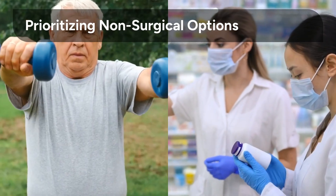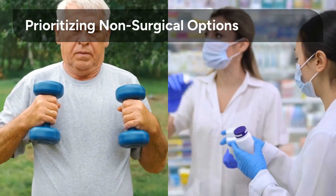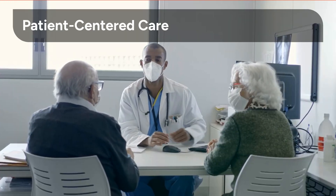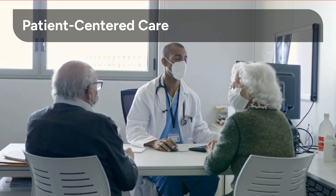Crucially, our focus emphasizes non-surgical options. While surgery has its place, we believe in maximizing the potential of lifestyle interventions and pharmacological treatments first. At the heart of effective obesity management is patient-centered care. This approach ensures treatments are tailored to individual needs, preferences, and goals.